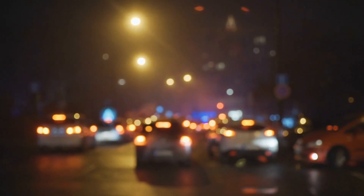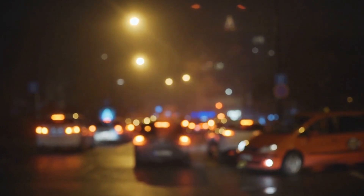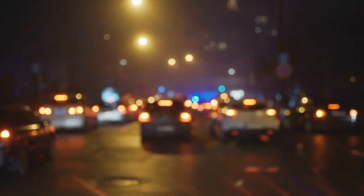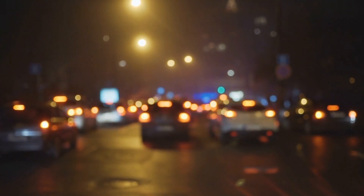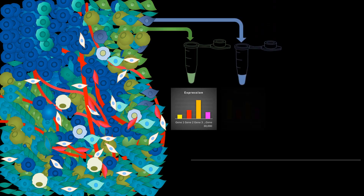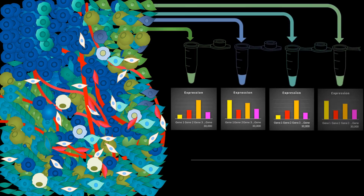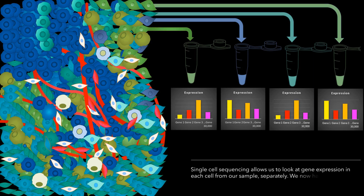The more recent advent of single-cell sequencing has allowed us to do this to a degree where we can now finally see gene expression for each and every cell. So now instead of looking at average gene expression across the whole tumour, we can disassemble the tumour and look at expression in each and every cell individually. However, by disassembling that tumour, we now have no idea of which jigsaw piece fit where.